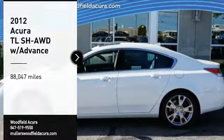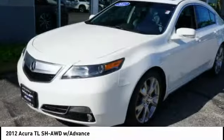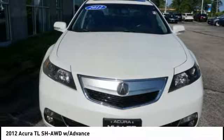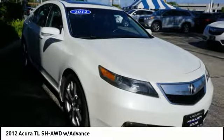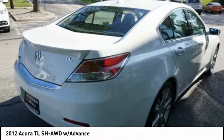Make a great choice today with the 2012 TL. The Acura TL is a strong choice for people looking for a mid-size luxury vehicle, offering a typically spacious Acura interior. This car is loaded with high-tech features and receives top scores in crash tests.